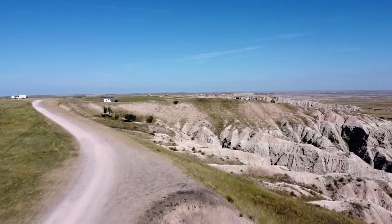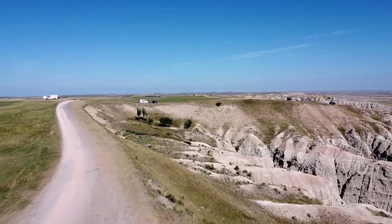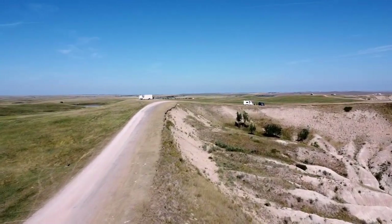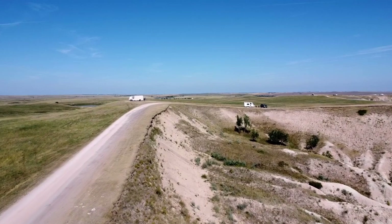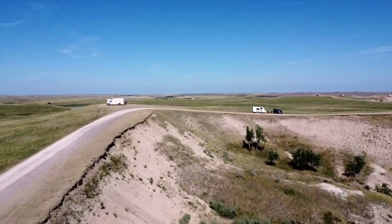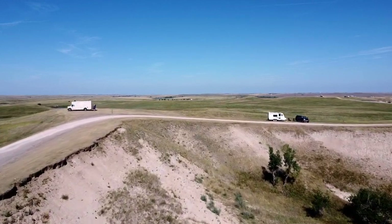The roads were good when we were there, but we read that big rains can cause a lot of mud, so just watch the weather. Everyone was really friendly — this one guy was walking down the street playing a guitar. It was also pet friendly.